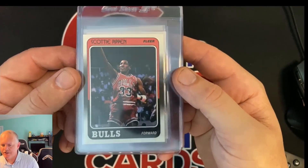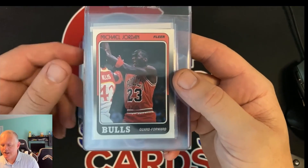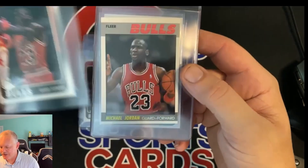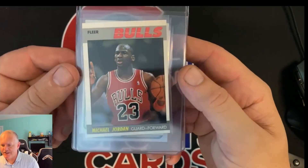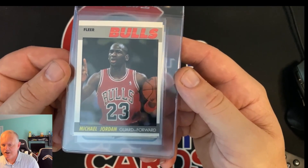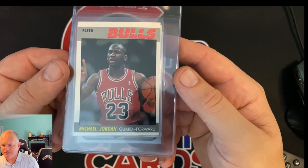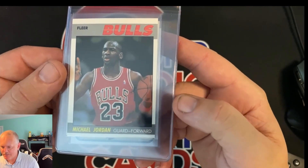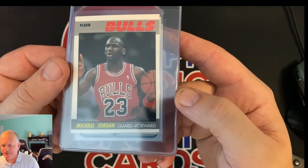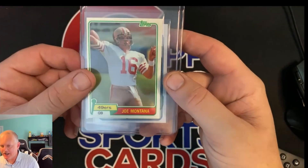'88 Scottie Pippen rookie. '88 third year Jordan. '87 second year Jordan — pretty centered, a little off right to left maybe. Top and bottom it's down on the bottom a little, and a little bit of white there on the gray border. Still hoping for at least an eight.